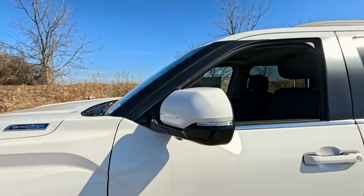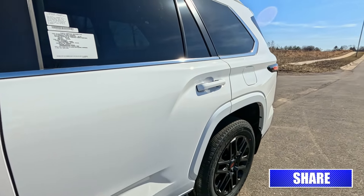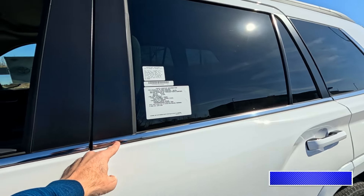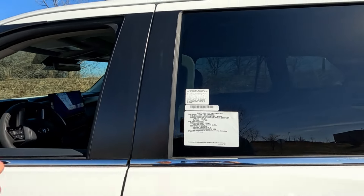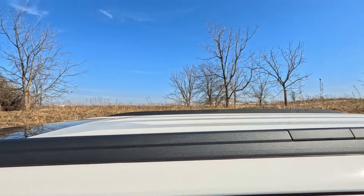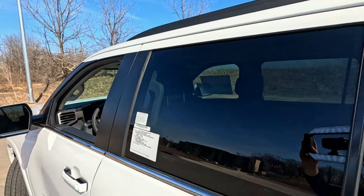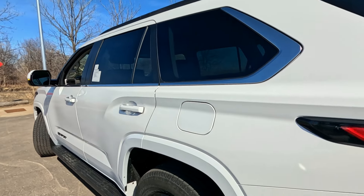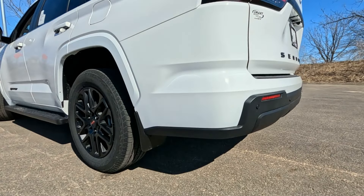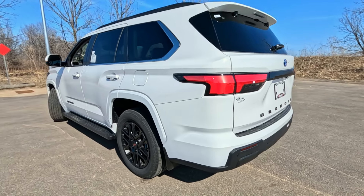The outside door handles are arctic white with gloss black — the color on this one is arctic white, by the way. We have chrome trim around the windowsills with a scratch-resistant surface. There's a luggage rack and a power sliding moonroof up there as well, and privacy glass all the way around. The gas door is on the driver's side, with a mud guard below. The black and white contrast looks really sharp on this vehicle.